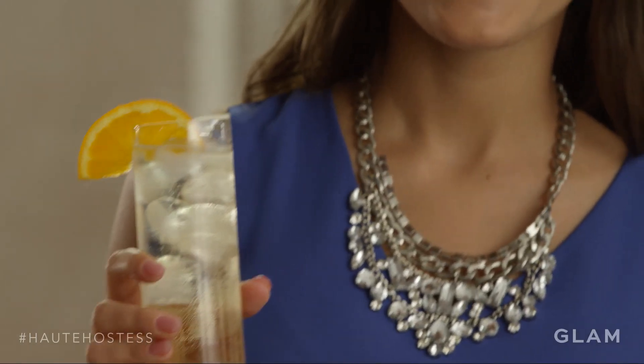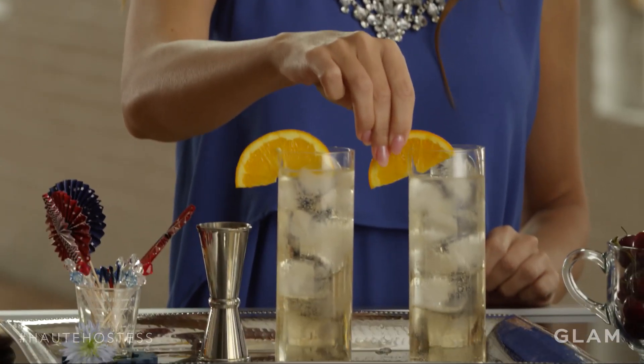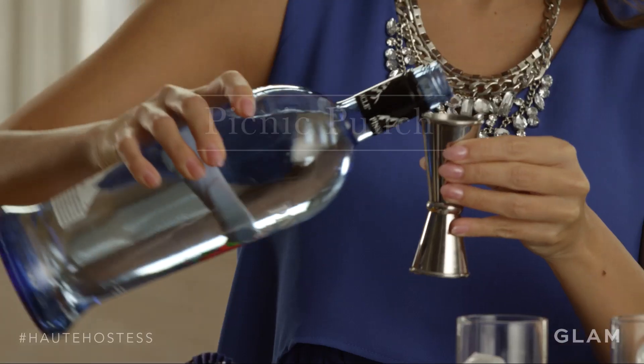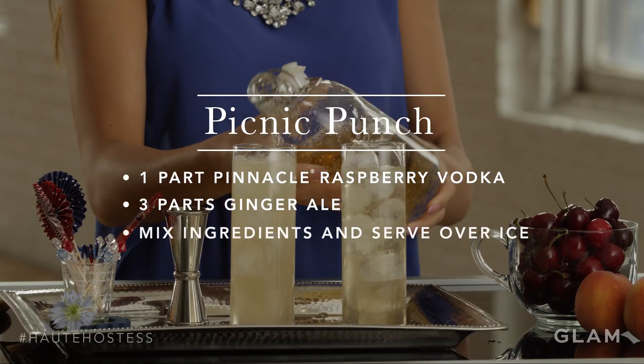The other drink that I'm really excited about this summer is the Pinnacle Picnic Punch. It's sweet and bubbly and so refreshing. It's made with Pinnacle Raspberry Vodka, Ginger Ale, and it's garnished with an orange slice.